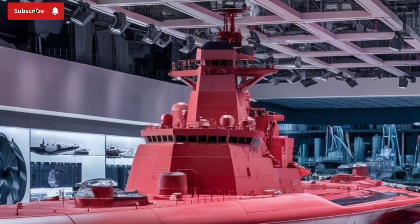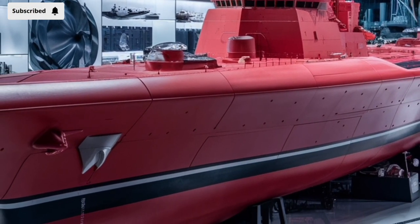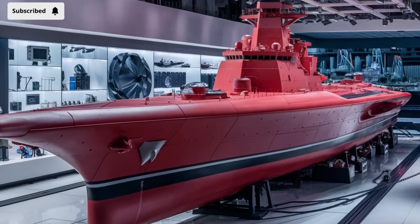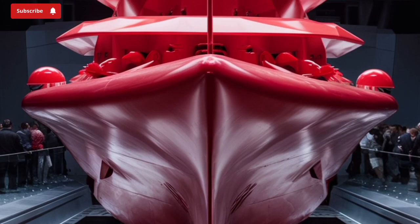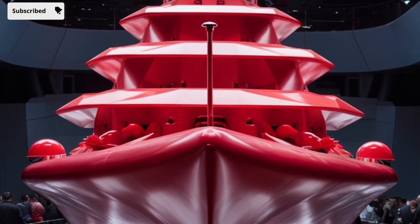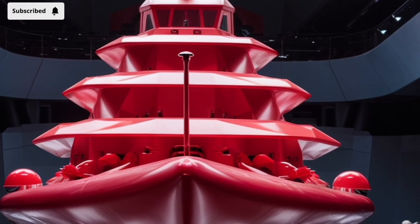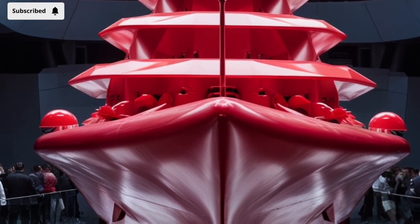One of the Zumwalt's standout traits is its automation. It's designed to be operated by a relatively small crew — about 140 sailors compared to over 300 on traditional destroyers. This is achieved through advanced automation systems for propulsion, damage control, and other ship functions. Fewer crew members mean lower operating costs over time and more available space onboard for other systems or future upgrades. The ship's bridge and control centers are outfitted with futuristic, highly digital interfaces, more reminiscent of a high-tech command center than a traditional naval bridge.